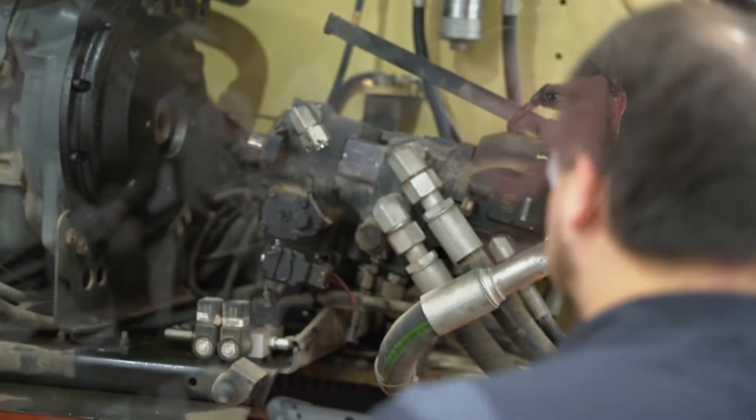My service technicians here are equipped with iPads so we can make sure we get the service reports taken care of. They get the notification, they're working on the equipment, they get the pictures put in there, the descriptions of everything that's wrong with the equipment. You come here, you know what you're going to get — good quality work.